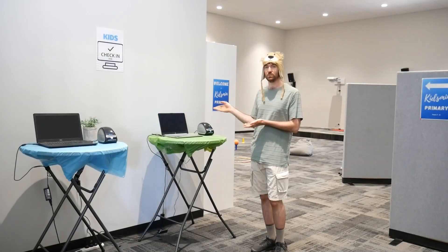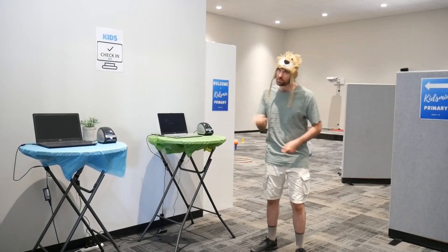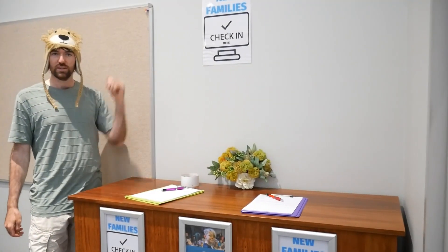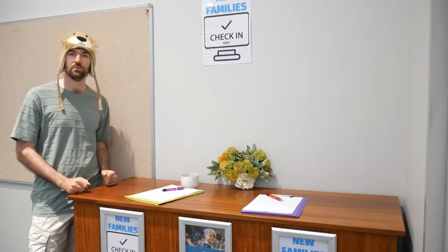This is our new check-in for all of you families who've been here before. And over here, we have our new families check-in, where you can fill in your information.